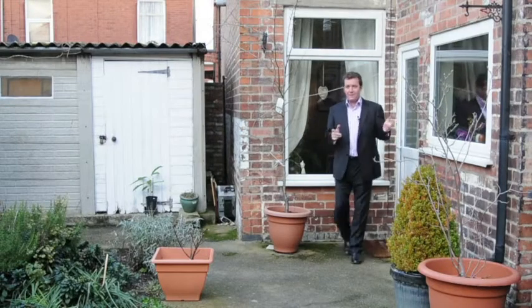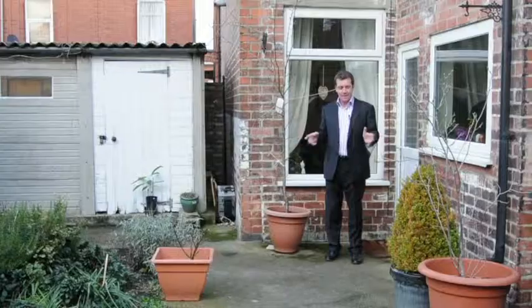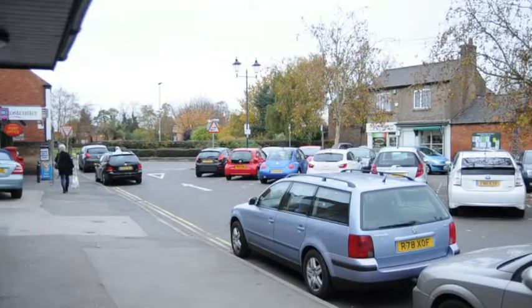And because it's an end terraced house it's got a great sized garden as well. We're in Draycott, so it means we're close to the shopping at Long Eaton and at Breaston.